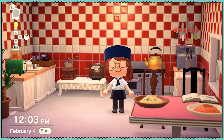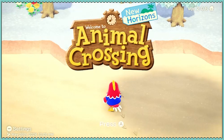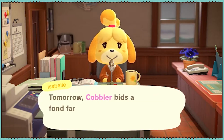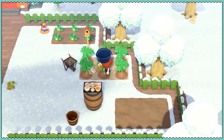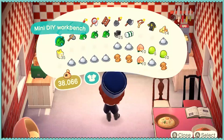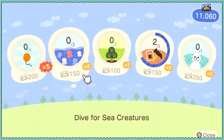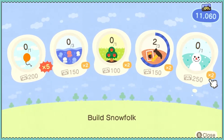Let's move forward to the next day. What do I need to do for today? Pop a balloon, dive for sea creatures, grow a fruit tree, complete one more DIY, and build a snowman.